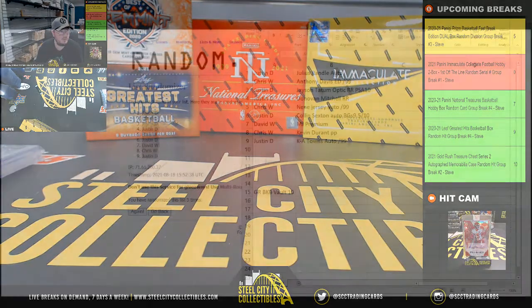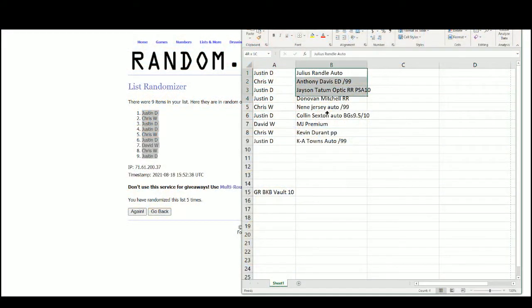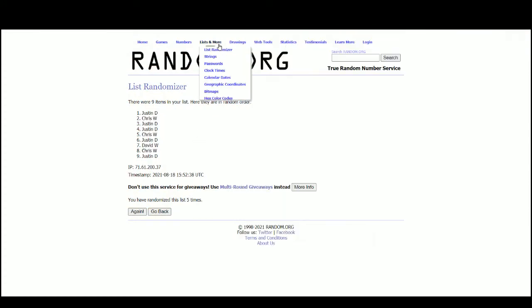Alright, so let's jump over and take a look at those. Let's randomize these hits here.